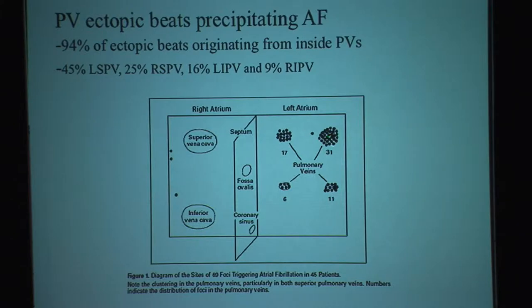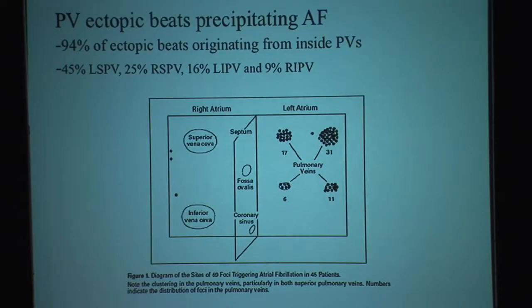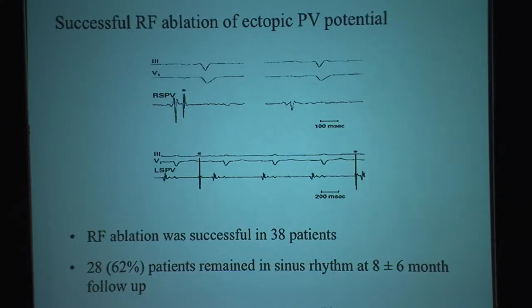When they mapped 45 patients, the majority of the PACs came from the left superior and right superior pulmonary veins, but there were also signals initiating from the inferior pulmonary veins. The four pulmonary veins accounted for about 94% of the signals that initiate atrial fibrillation; the rest came from either the superior vena cava or the coronary sinus. In 38% of patients after ablation, they successfully suppressed atrial fibrillation, and at eight months follow-up they had significant success.